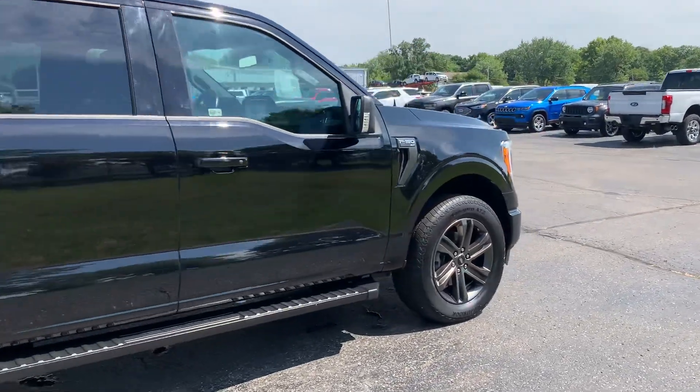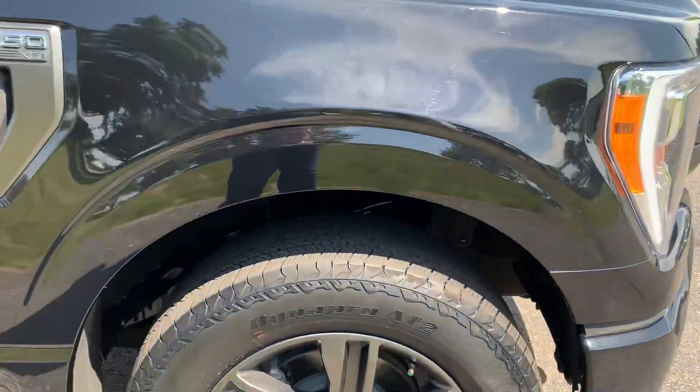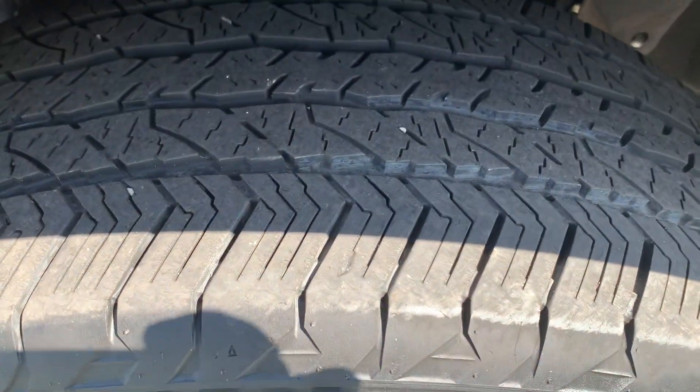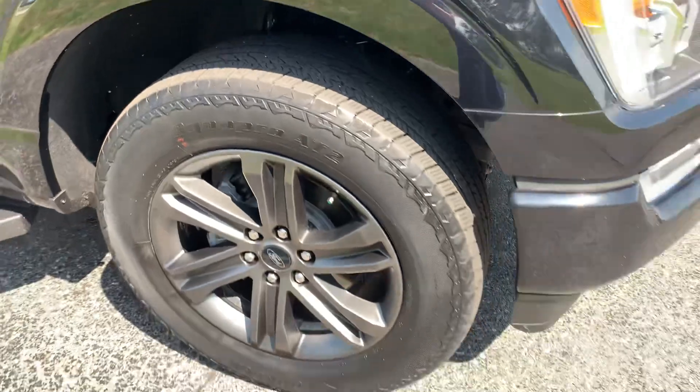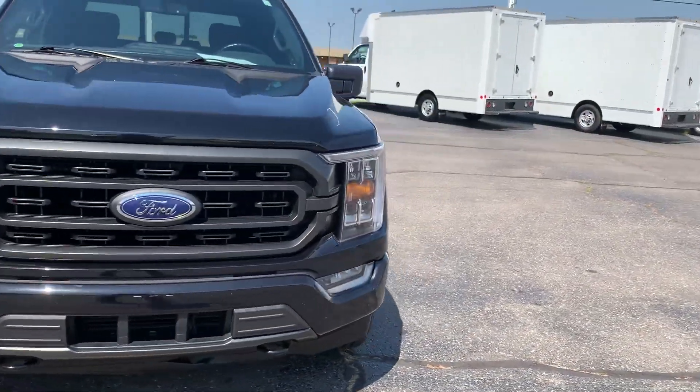Outside's in good shape, tires look good all the way around. We'll go take a look at the inside.